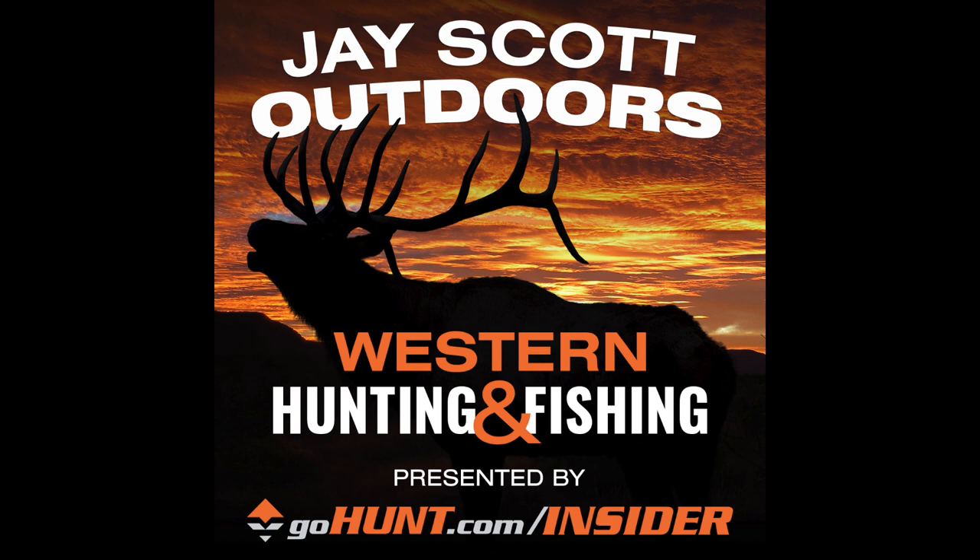Thank you for supporting this podcast. Love to hear your feedback and any questions you might have. You can reach out at jscottoutdoors@gmail.com. You can follow along on Instagram at jscottoutdoors. Always feel free to send me a direct message. Let's get right to these episodes.